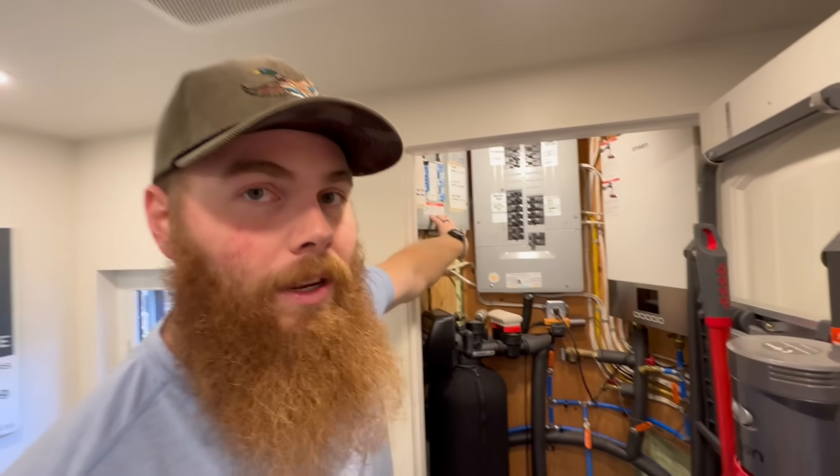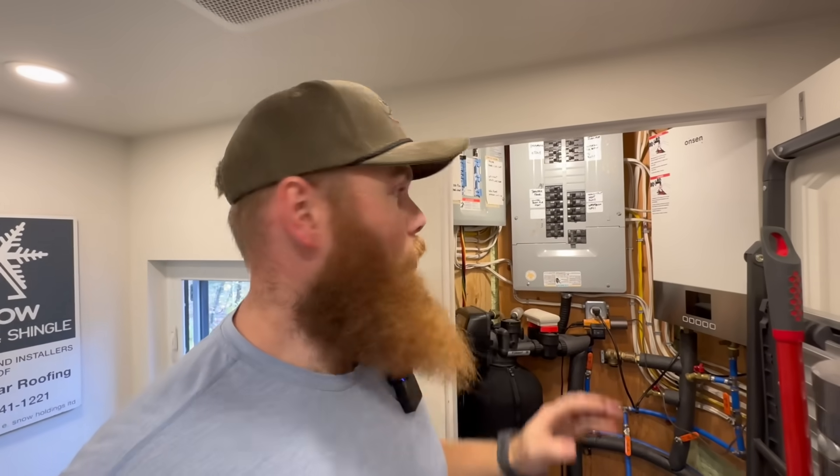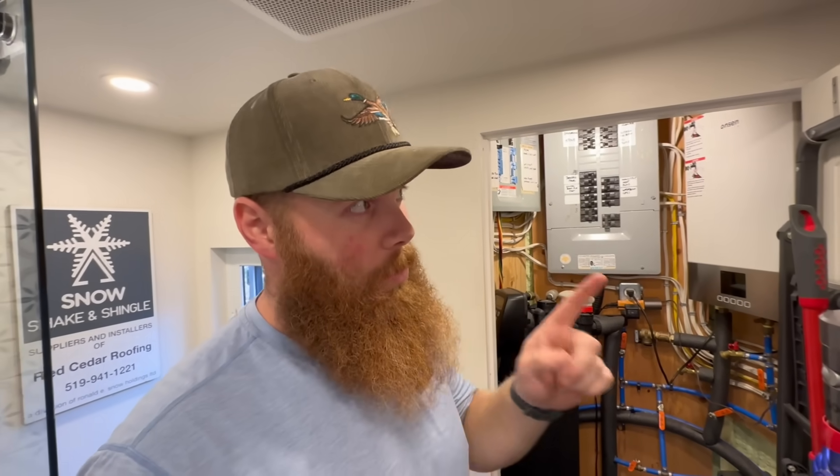The really cool thing about the backup batteries is we can use them at the same time as grid power or the generator. That's because I installed two separate panels. One panel feeds those major systems I mentioned, and the other panel handles everything we can't run off batteries, like the oven, dryer, or in-floor heat. So if the batteries are powering our major systems, we can save money using solar while the grid is on. And if the grid is out, we can use the generator to supply everything or some things. Having flexibility is really important.